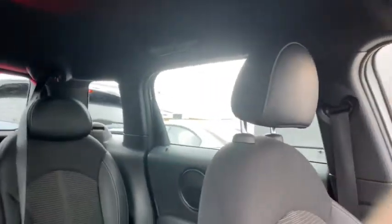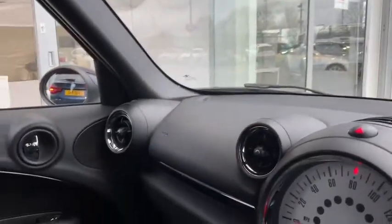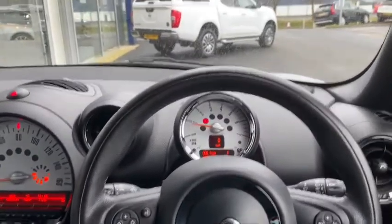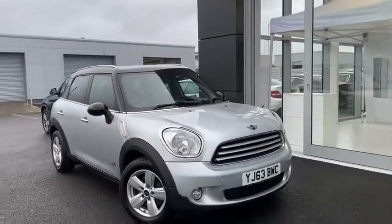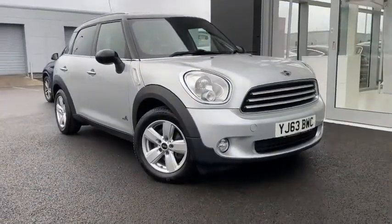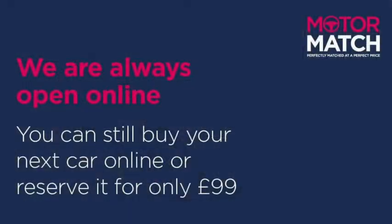Overall it's a very spacious, plush and stylish interior which matches the exterior very nicely. This is definitely one SUV I'd recommend if you're a fan of Minis and also want something powerful with all-wheel drive. If you want more information on this car, go to the YouTube video description for a link to our listings, or find us directly at www.motormatch.com where we do provide a click and connect service. Hope you're all staying safe and have a great day — cheers!